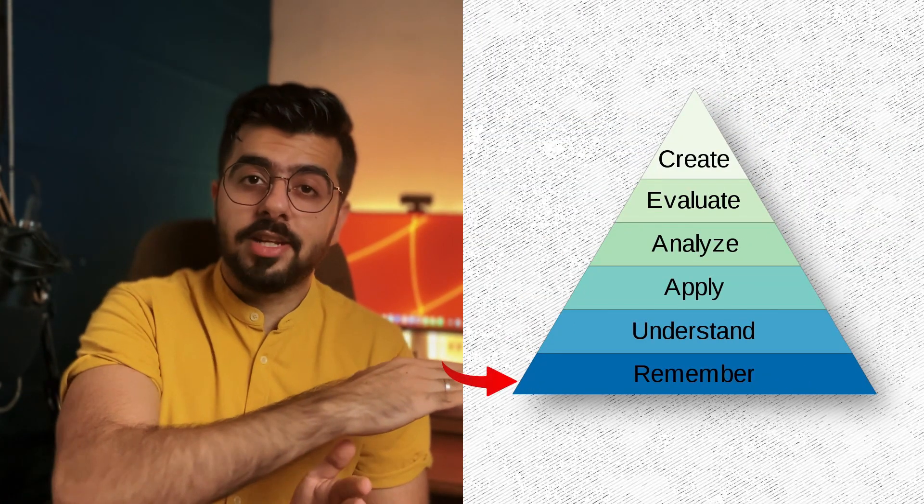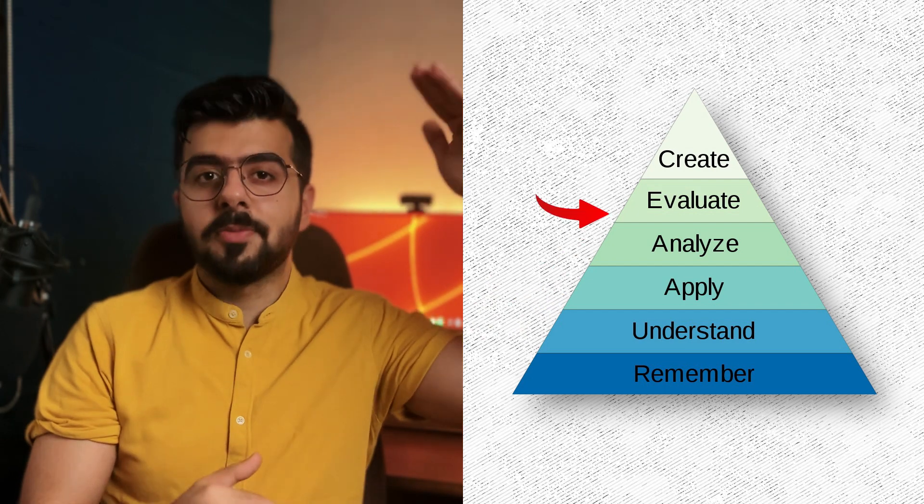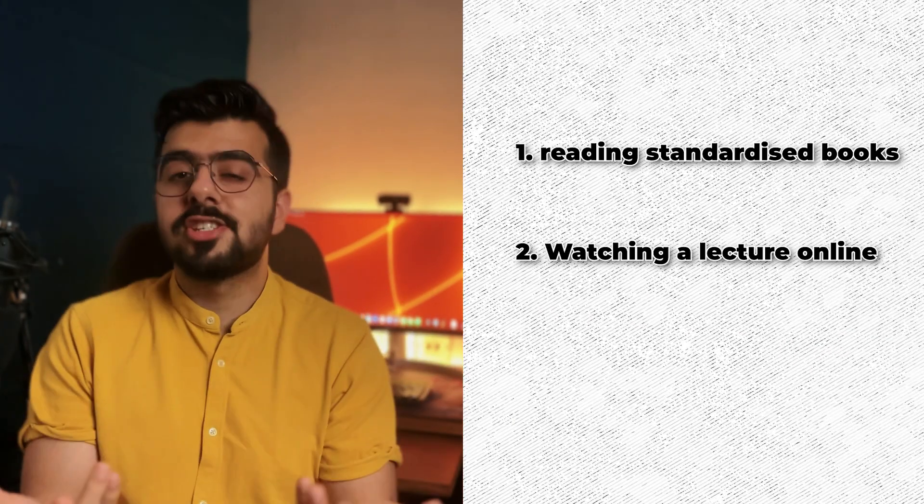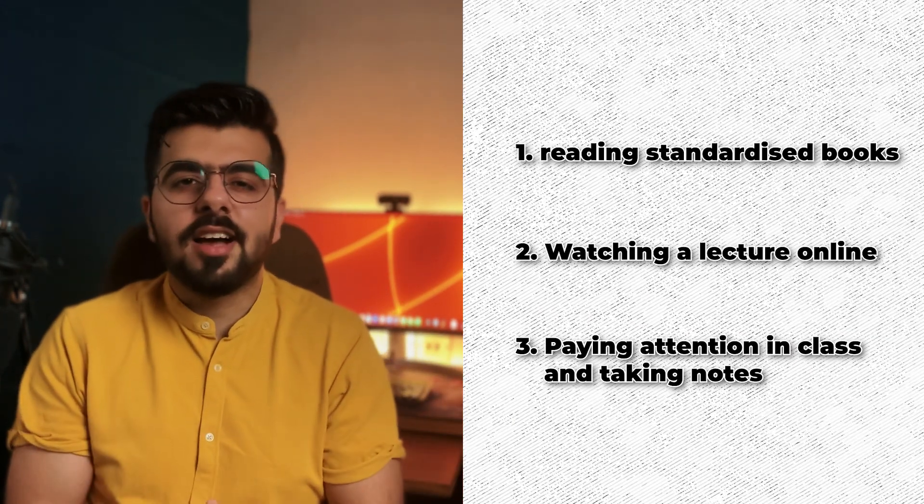Let's start from the base of the mountain and make our way towards the top — mastering the subject. Number one: remember and understand. Remembering and understanding are a package deal. Our brain works on practicality. If it understands something and makes sense out of it, it will remember it even during a zombie apocalypse. This understanding can be brought in by reading standardized books, watching a lecture online, paying attention in class, taking notes, or making cartoons or diagrams relevant to the information you've studied.